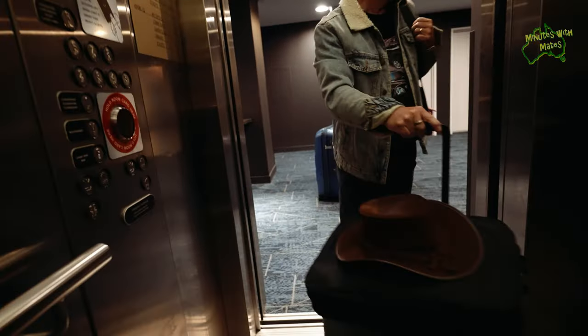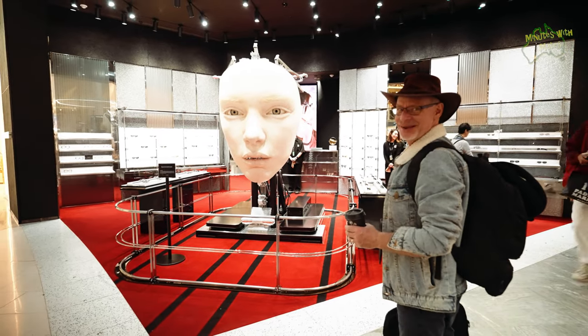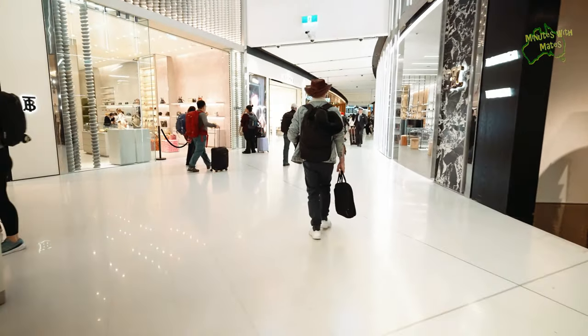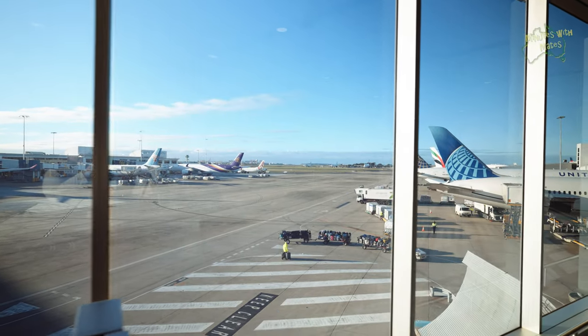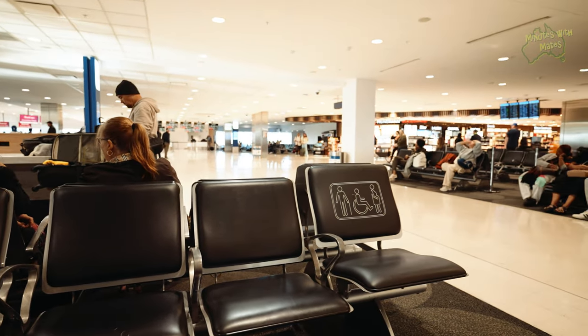Our international flight was due to depart at around 10am, which meant we needed to be in the terminal by 7am to clear check-in, customs and security. We made it with ample time to spare, so we had a chance to stroll around the terminal, which felt more like a shopping mall than a terminal. Made it through everywhere, boarded, ready to go.